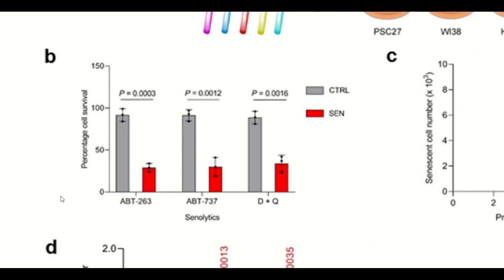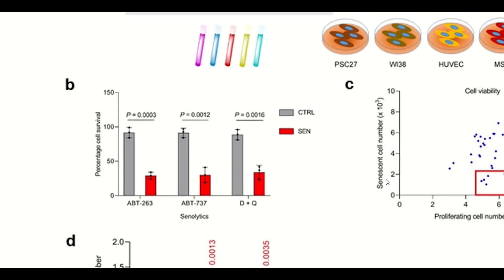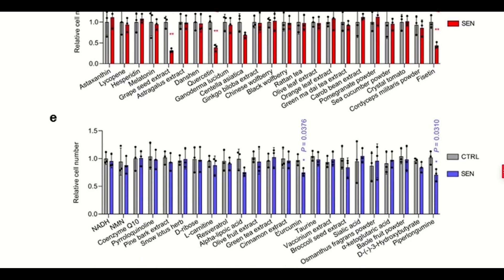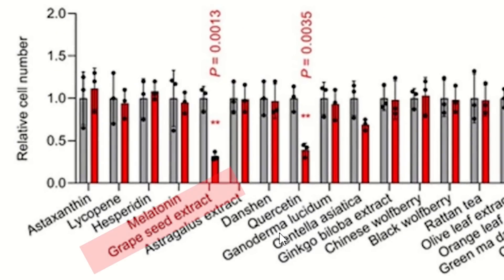They tested their model first by using known senolytics, and — apologies the resolution is not amazing — but in grey you have control growing cells representing healthy cells, and red bars show the number of senescent cells. This graph shows that when you add ABT263, ABT737, or the combination of dasatinib and quercetin — known senolytics — the number of senescent cells decreases because they've died. They then used the same model and tested the other compounds in their library, and they identified five that seem to be working as senolytics: fisetin, which is kind of already known to work, quercetin, curcumin, piperlongumine, and grapeseed extract. Since it remains largely unexplored, the authors decided to focus on grapeseed extract.